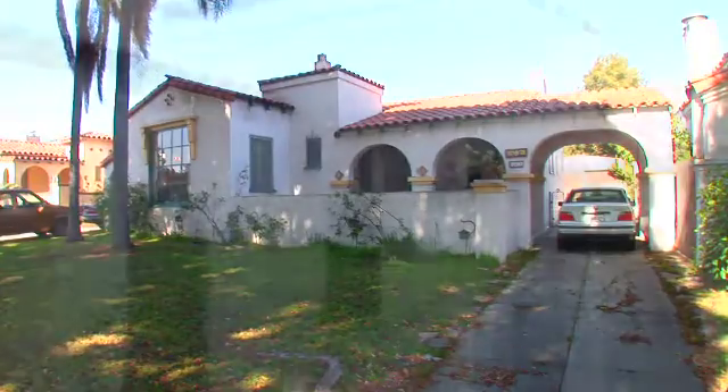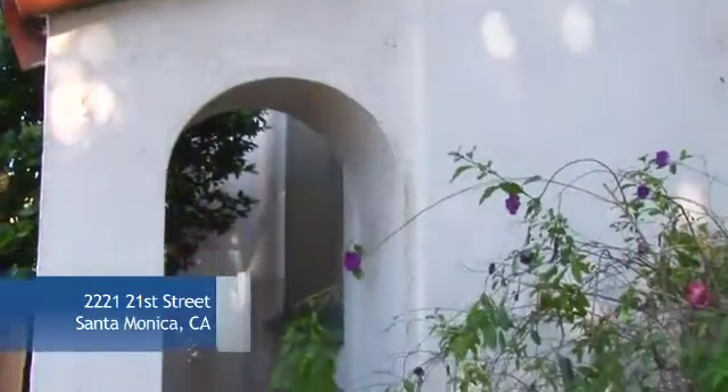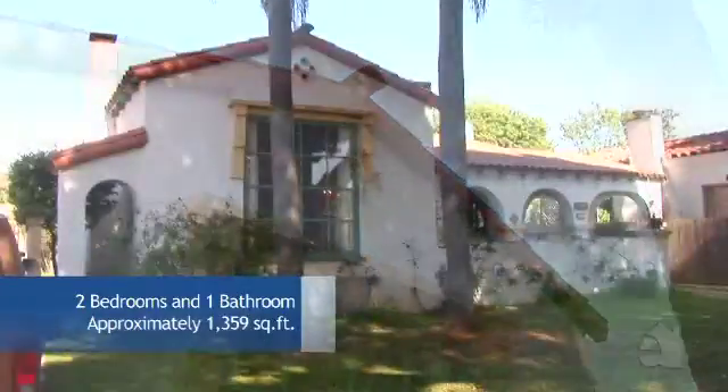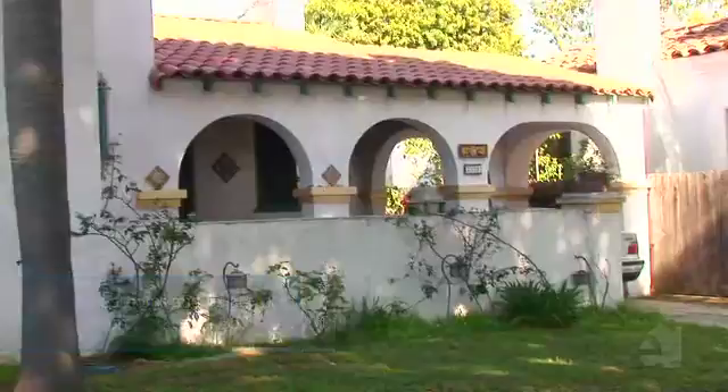Welcome home to this lovely Spanish style residence. This home is a tribute to the beauty and livability of Spanish architecture.